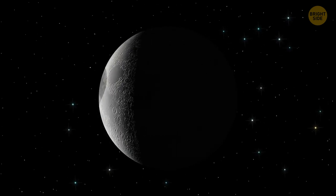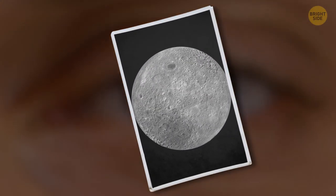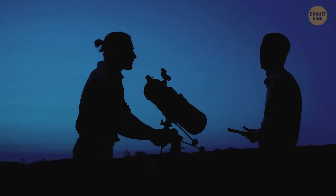Have you ever seen the other side of the Moon? I caught you! Of course not! But maybe you've seen it in photos. In that case, have you ever wondered why the two sides look so different? Let me tell you!